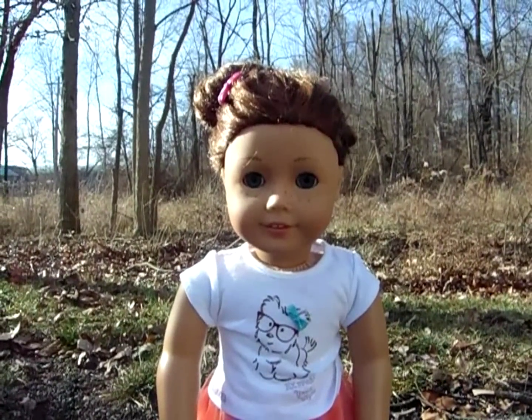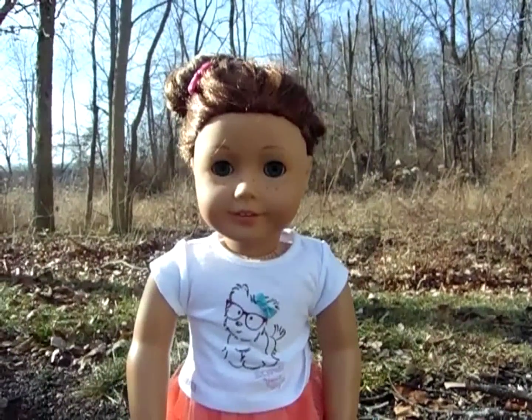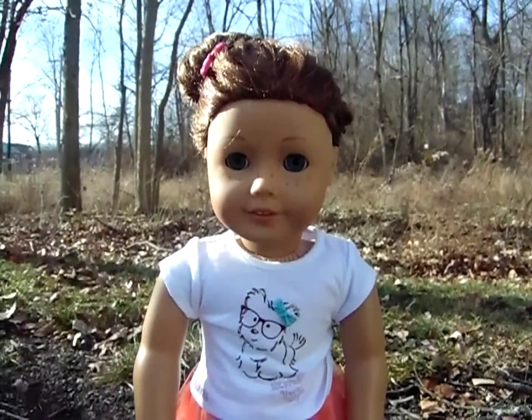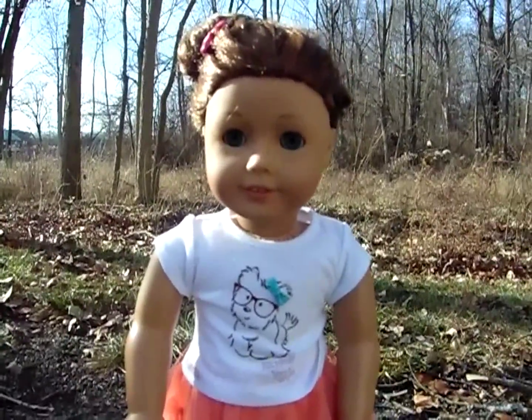Hello there guys, Sam Piper AG Studios here. Today I'm going to be reviewing the Coconut Cutie outfit. It retails for about $30. Here's what it looks like, and a good amount of people have this outfit.